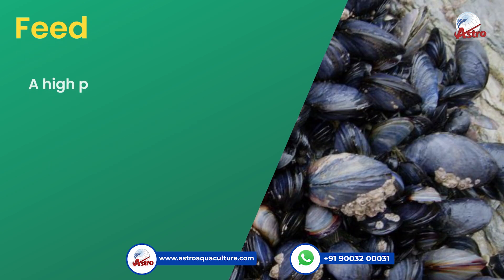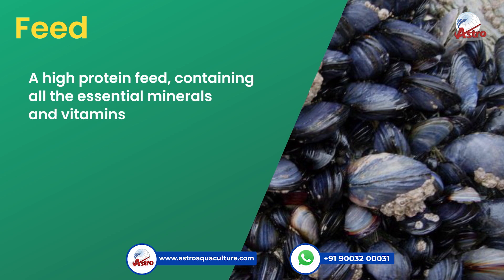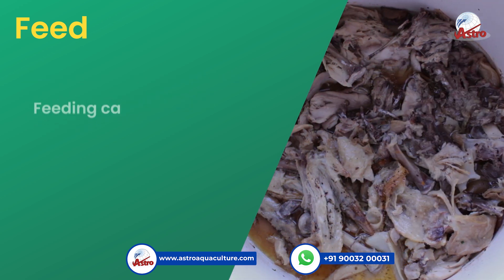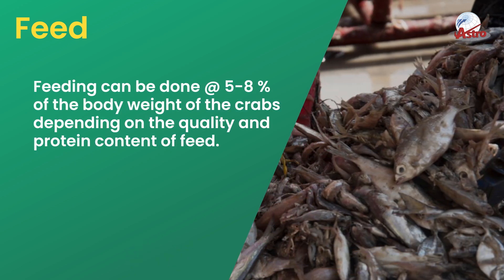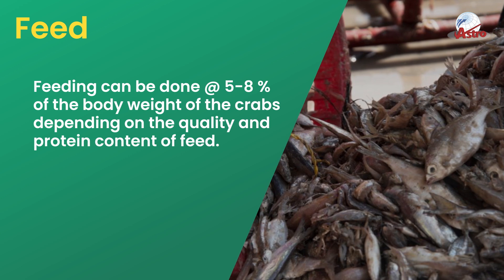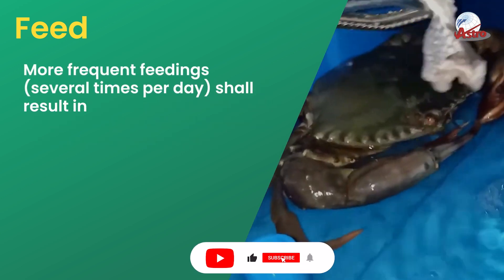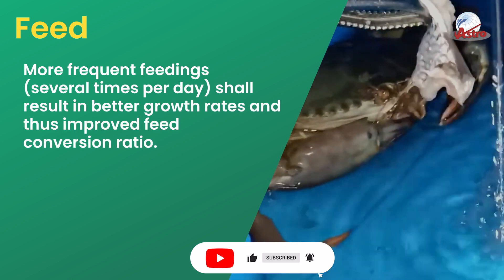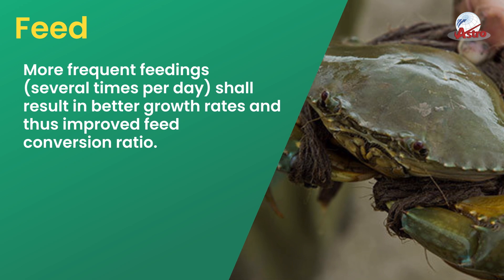Feed should be a high-protein feed containing all essential minerals and vitamins, and should be species-specific. Feeding can be done at 5–8% of the body weight of the crabs depending on the quality and protein content of the feed. More frequent feedings, several times per day, shall result in better growth rates and improved feed conversion ratio.